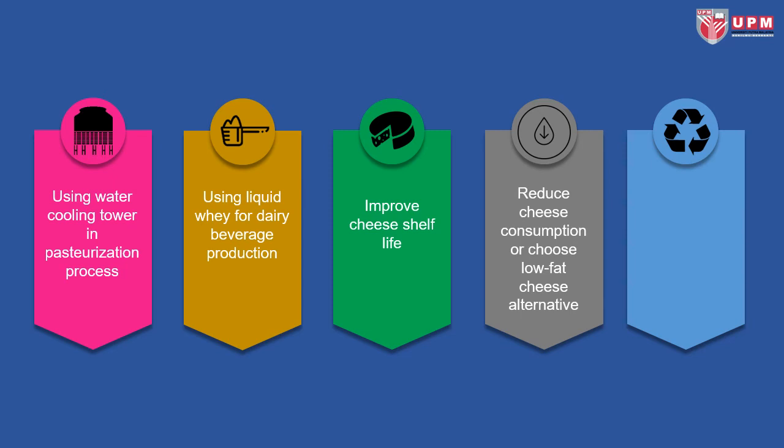Reducing cheese consumption or choosing low-fat cheese as an alternative is also recommended. Low-fat cheeses include skim mozzarella, ricotta, and cottage cheese, which have less effect on the environment. Last but not least, use biodegradable and recyclable packaging.